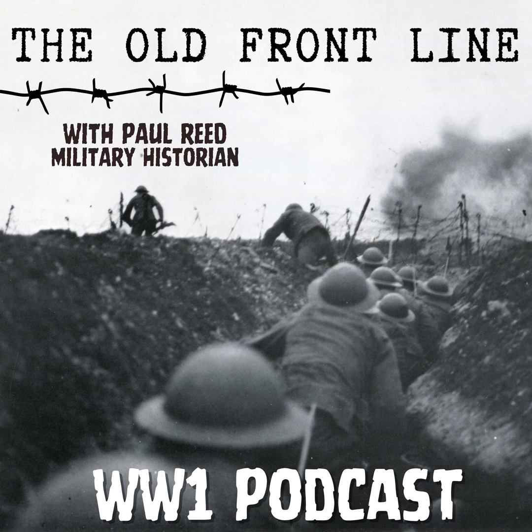We never seem to be too far from the Somme on this podcast, and this week we're back on the Somme battlefields — but not in the front line areas, not in the places where those battles took place in 1916, but behind the lines in the village of Engelbelmere, a village which very few of you will probably have visited on your journeys along the old front line.